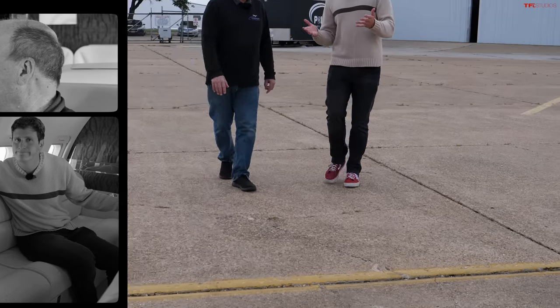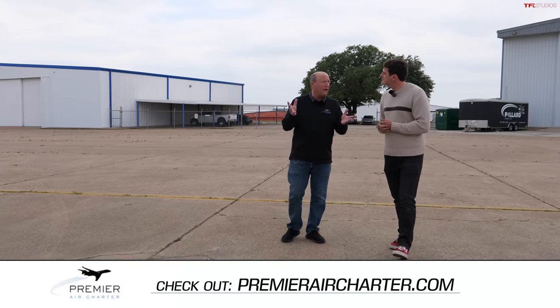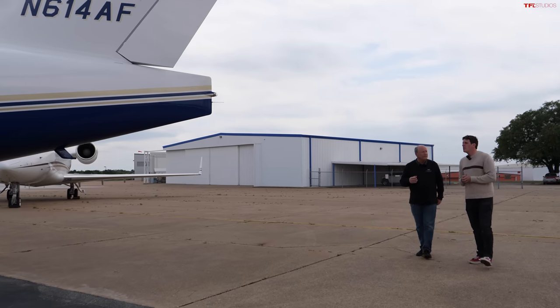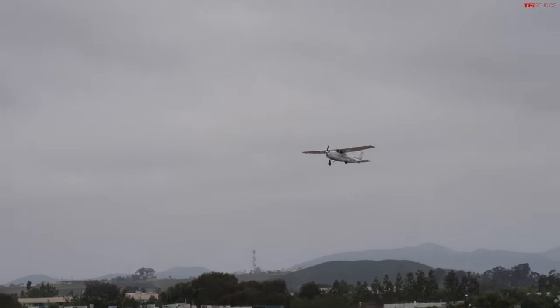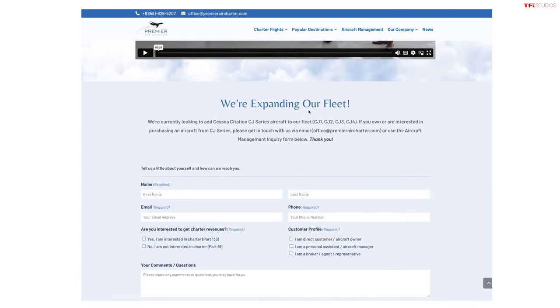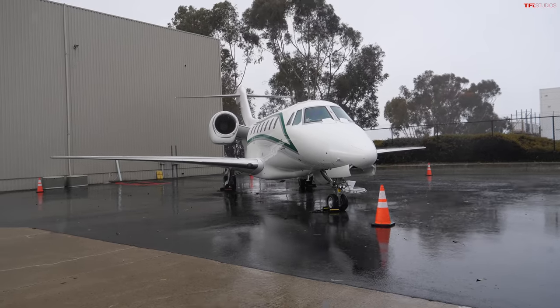Premier Air Charter is a part 135 air carrier, which allows us to sell hours on the aircraft. If you don't own an airplane, you come to us and charter it at an hourly rate and we can take you anywhere you need to go. We started with propeller airplanes and moved up into jet aircraft. We bought the company four years ago, starting with King Airs, progressed to Citations, and now our customer base is asking for something heavier with more range — so we ended up with the Challenger behind us.